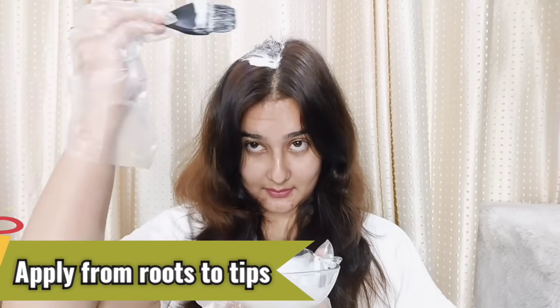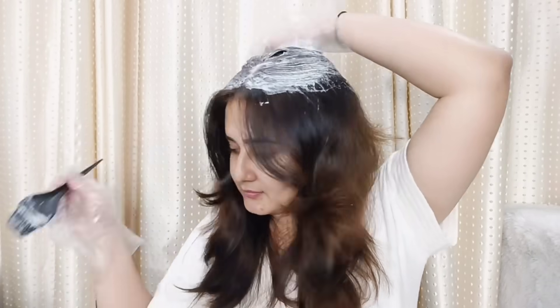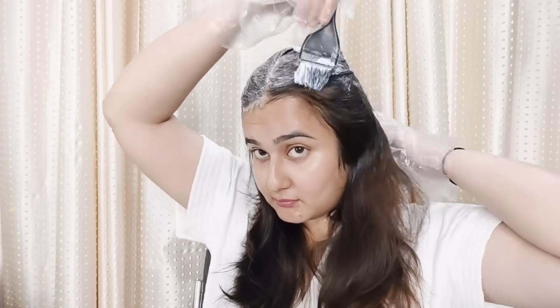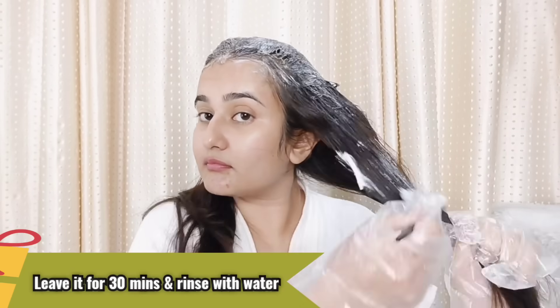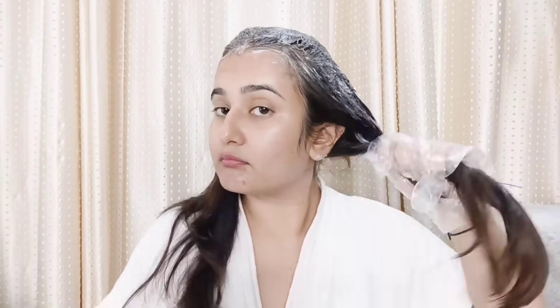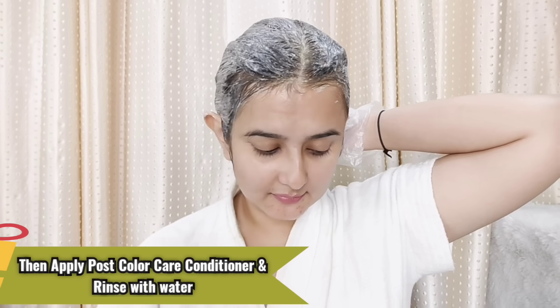I will cover my roots as well because they were very dark and didn't look good. Plus there were some white and gray hairs. I have sectioned the hair like this and I will apply color with the brush. You have to keep the color in your hair, and after that wash it with water. With the post-color care conditioner in the pouch, just apply it and then wash with water again. Rinse it well.